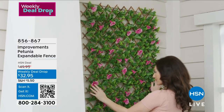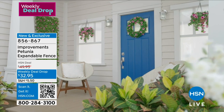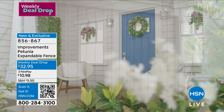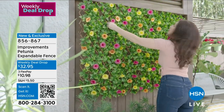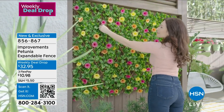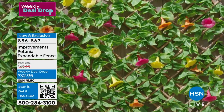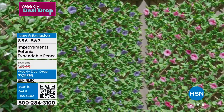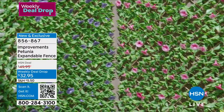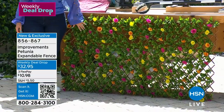It's the Petunia expandable fence, available in white, purple, pink, and what you see here is multicolored. For $32.95 you can expand it or contract it to make it the perfect size — maybe to cover up a pool pump in the backyard or where you keep your garbage cans. You never have to worry that the flowers died or it's old. They always look beautiful like this.